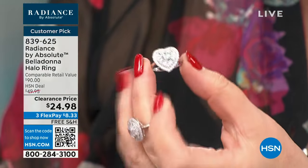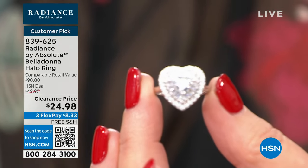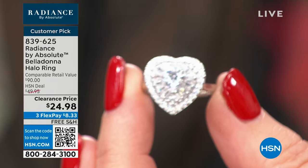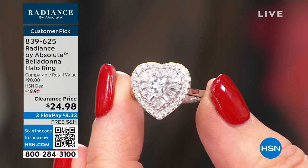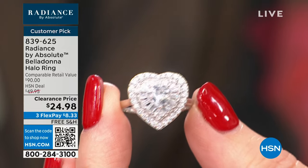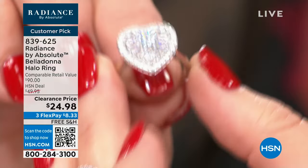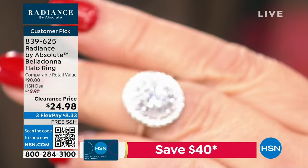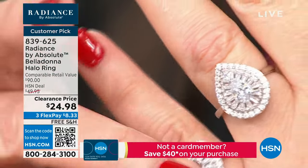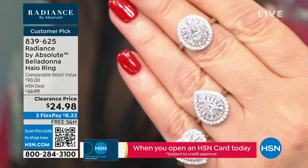The heart is so romantic and beautiful. Look at the detail of the baguettes, the center heart — it's stunning. This has to be done to perfection. If one little stone were crooked or off or spaced improperly, your eye would go right to the mistake. And then look at the oval — same thing, it's perfect. And then same with the teardrop. For under $25, I can't believe we can sell this.